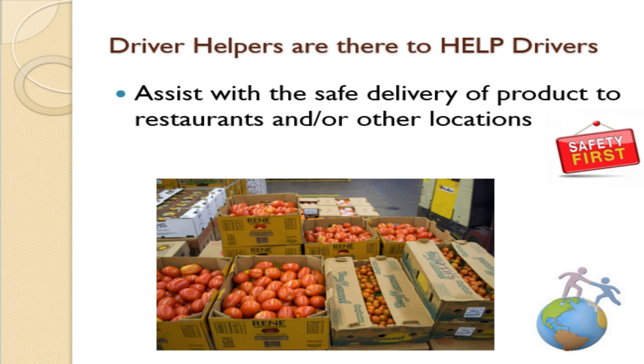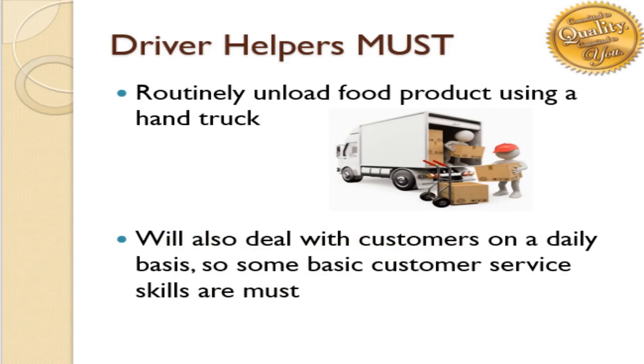Driver helpers are there for just that, to help. You will assist with the safe delivery of products to restaurants and or other locations. Driver helpers must routinely unload food product and deliver using a hand truck.